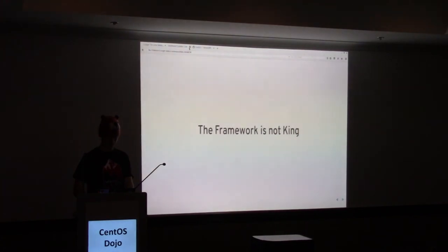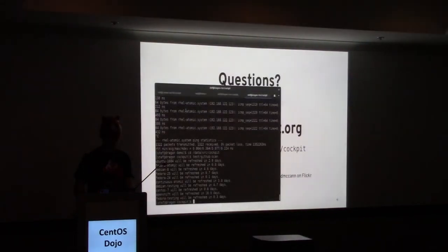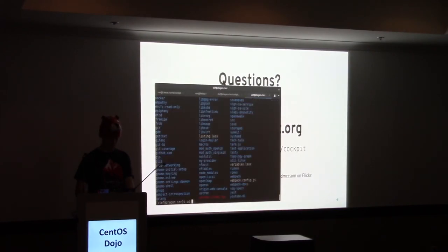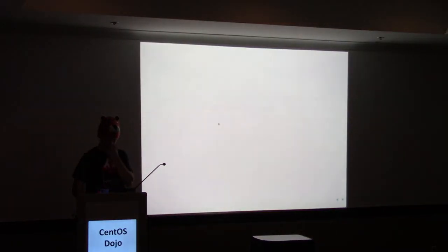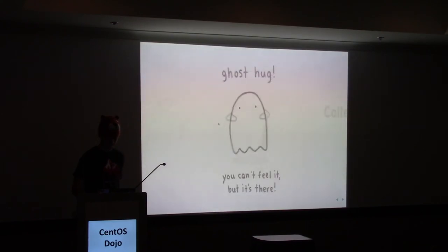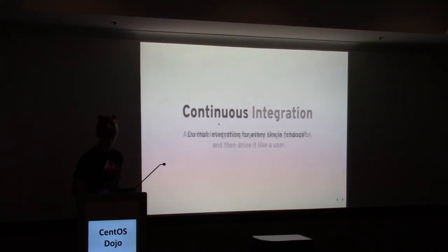That seems pretty impressive. But it seems like — how did we get there? How did we get to that point and all the effort involved in making those tests work? It was a lot of effort. There's a little concept I want to show you about how this happened in our project and how it can happen in your project.